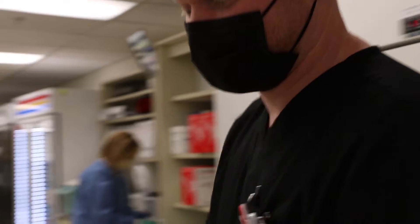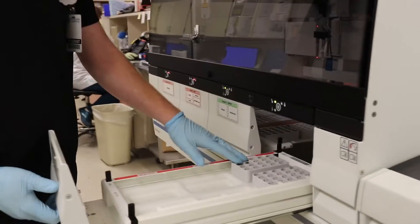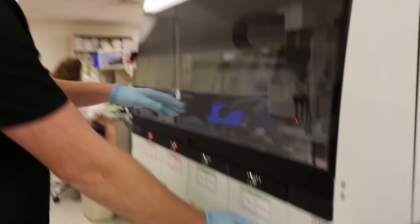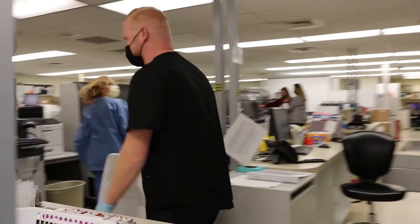Next we're going to head over to chemistry where we process most of the samples. We receive our samples right here and they get all sorted out, and then we can take the sample from here and put them in to the desired location, and then the instrument will pick it up and move it along the track to some of the analyzers over here.